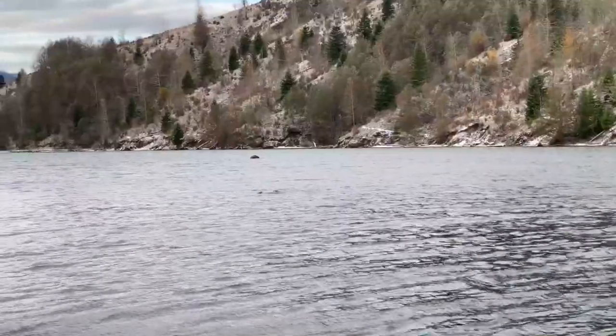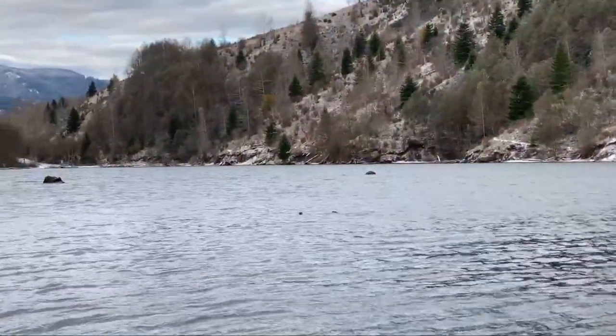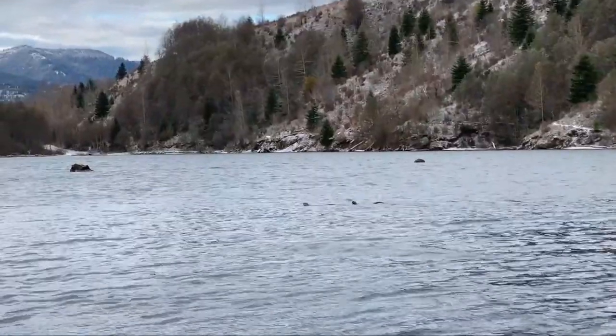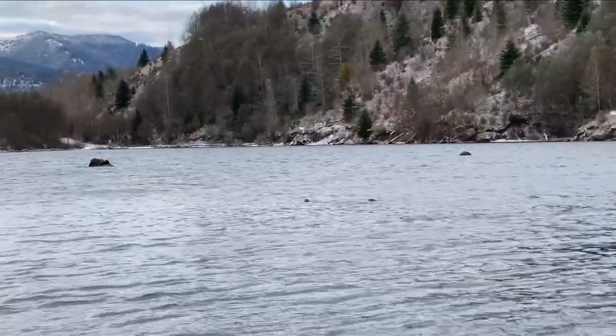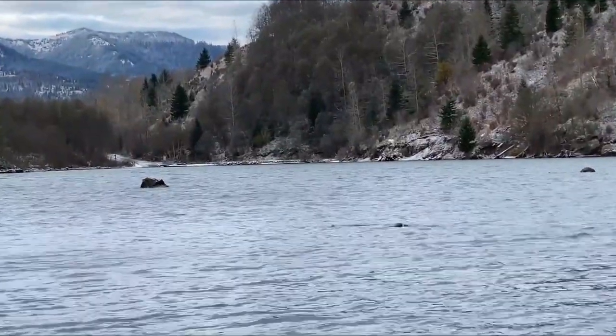Pretty cool — a couple of lake otters, curious about what I'm doing. You don't often see those guys around. It's pretty cool they're making a visit. They're wondering who the heck is that tall guy standing on the island.